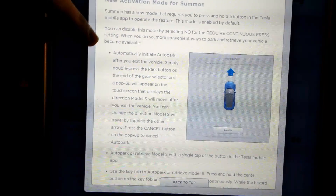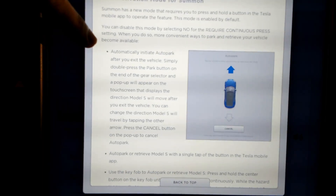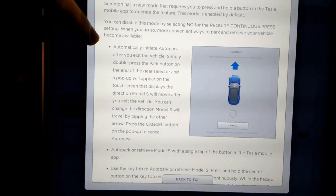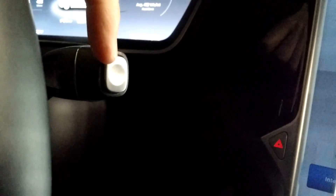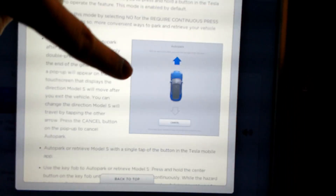The cool new thing is that you can now initiate AutoPark into your garage without using the phone app or the fob. What you do is when you pull up, you double-click this button on the gear selector. Normally when you hit that once, that puts the car into park. So when you pull up to the garage, you double-hit that, and then it will bring up a dialog.